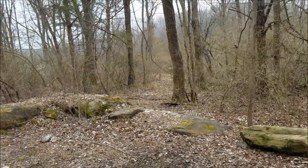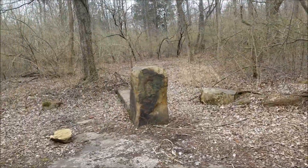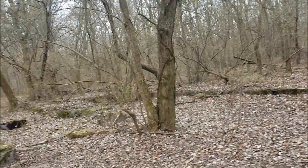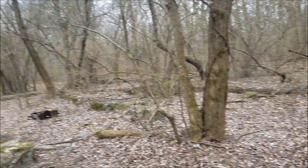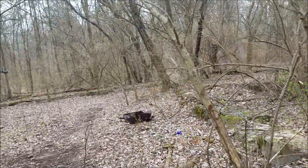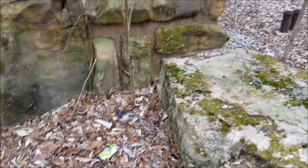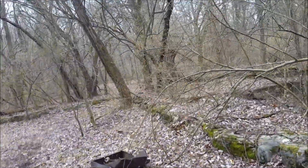I guess this is still part of Crab Orchard, best I know. Thought we'd show that to you. So we found one thing we wanted to find today. There's also supposed to be the Touch of Nature wigwam out here, and we are going to try to find that too.